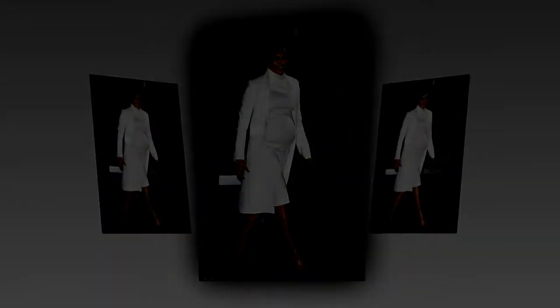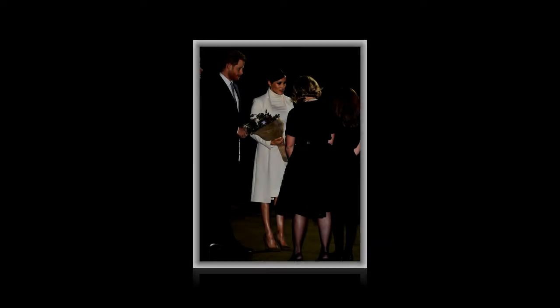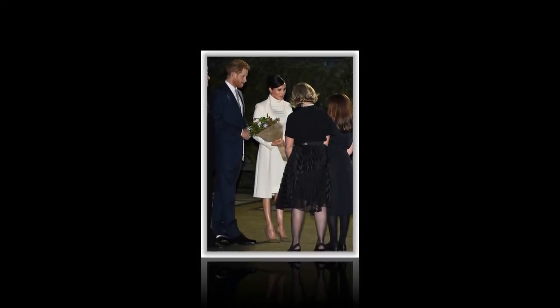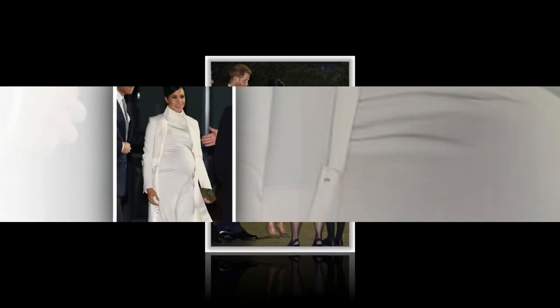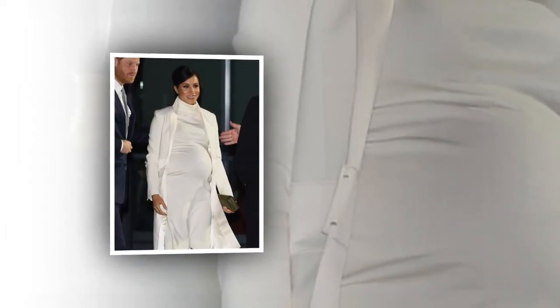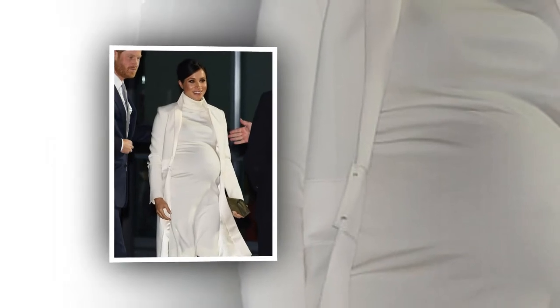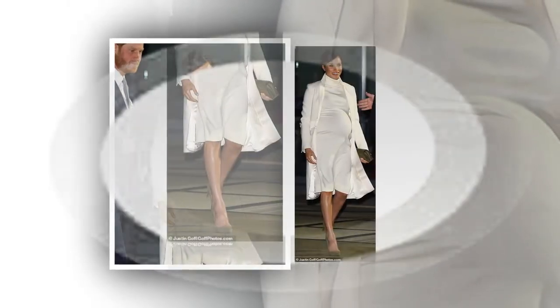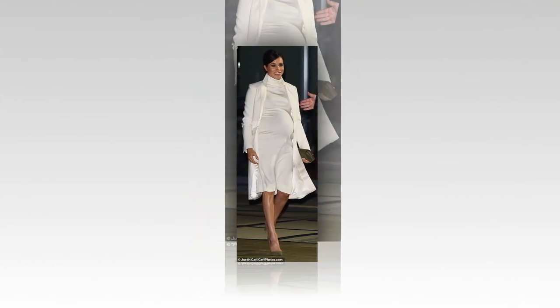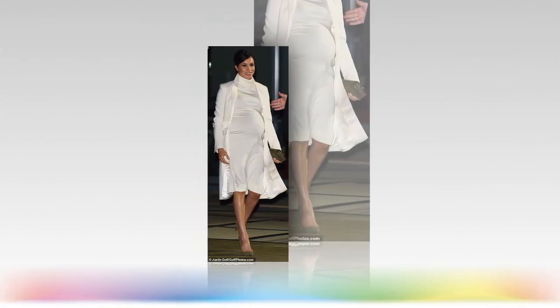The Queen's Commonwealth Canopy is a unique network of forest conservation initiatives that marks Her Majesty the Queen's service to the Commonwealth and conserves indigenous forests across the globe. During their tour of Australia, New Zealand, Fiji, and Tonga, Meghan and Harry unveiled six dedications to the Queen's Commonwealth Canopy and welcomed commitment to the initiative by its latest member, Curabody.